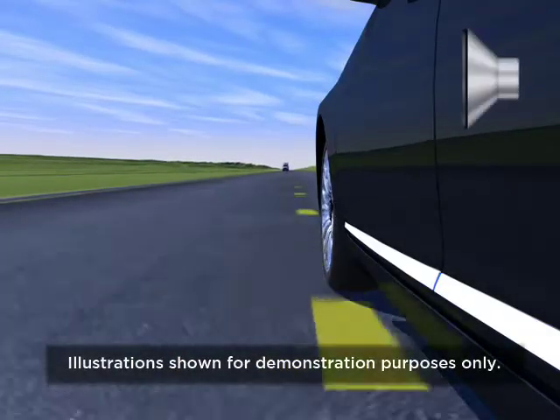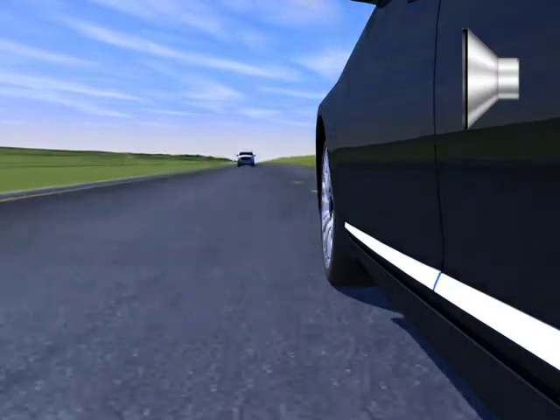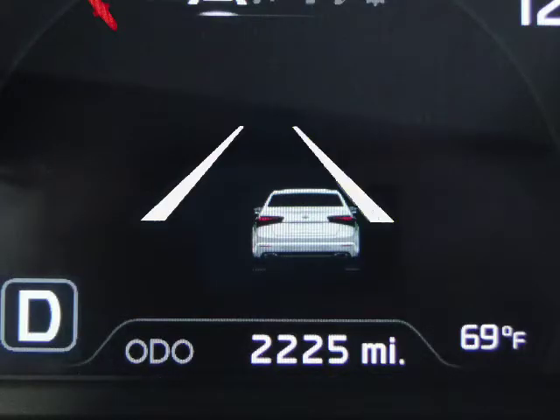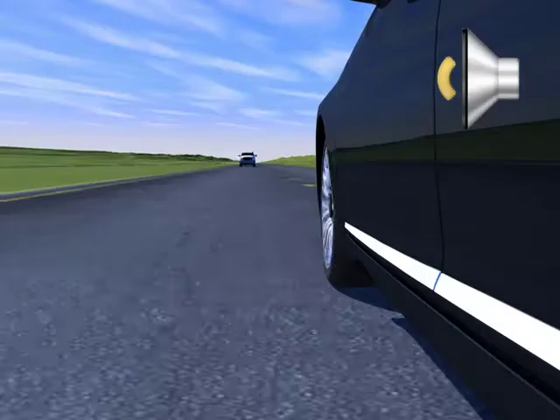If the vehicle crosses a lane marking either to the left or right without active driver maneuvers or proper signaling, the Lane Departure Warning System may emit an alert. And either the right or left stripe on the panel, dependent on which lane marking is being crossed, begins flashing yellow.